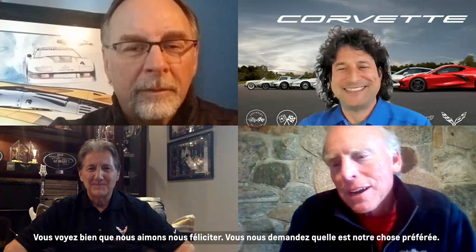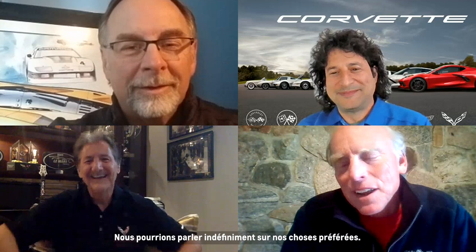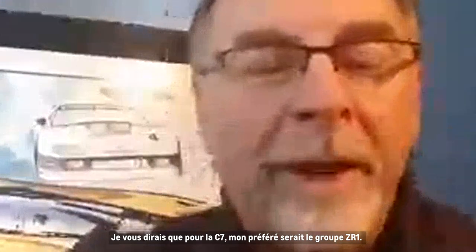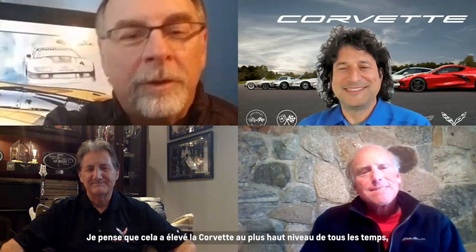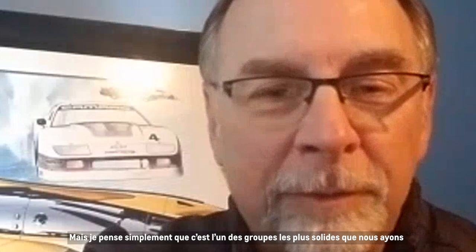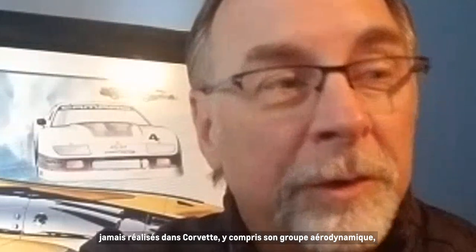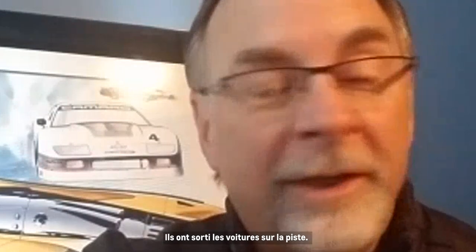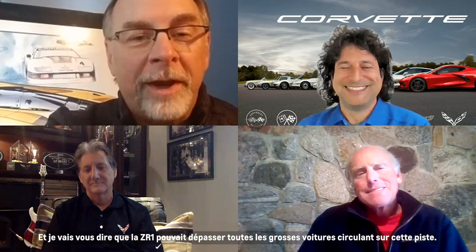You can tell we love patting ourselves on the back — you ask us what our favorite thing is and we give you ten. It's hard to pick one. For C7, my favorite would be the ZR1 package. I think that just elevated Corvette to the highest level ever compared to our world benchmarks — such a strong package including its aero package and drivetrain. That is just a fierce car. At Spring Mountain in February, I asked the guys how much faster the C8 was compared to the ZR1 — and I'll tell you, that ZR1 could really haul around that track.